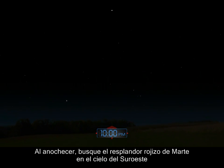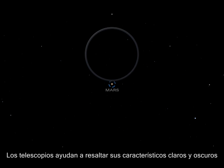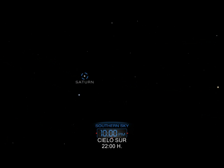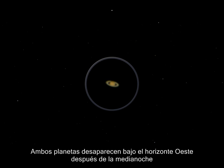In the evening, look for the reddish glow of Mars in the southwestern sky. Telescopes help to bring out its bright and dark features. Fainter Saturn follows behind Mars, appearing higher in the southern sky in the evening. Both planets disappear below the western horizon after midnight.